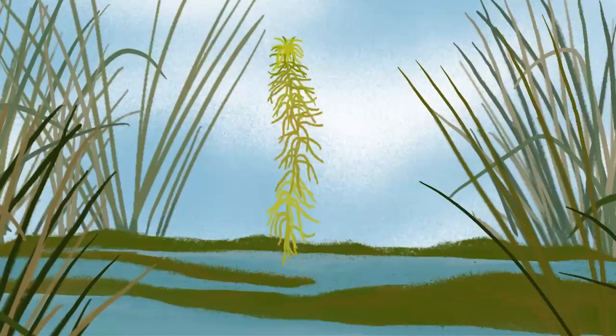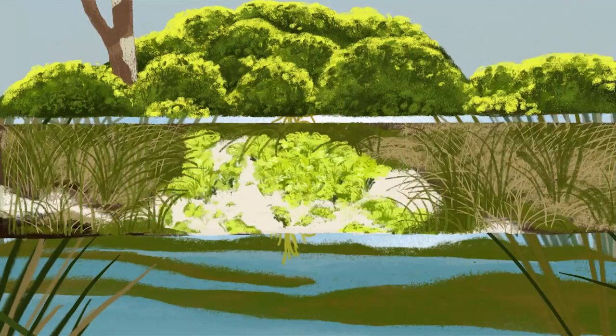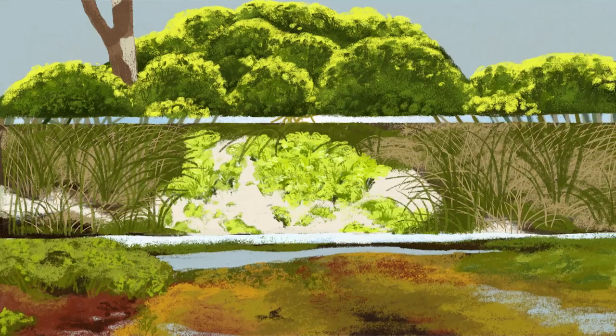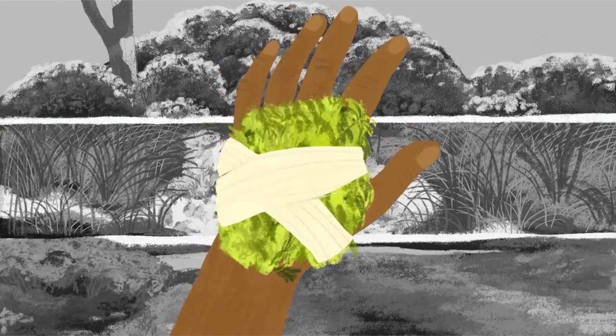Sphagnum comes in many sizes and colours. They form hummocks or grow in pools, or sprawl out in deep lawns like coral reefs on our wetland. And because of its absorptive and antiseptic capacity, sphagnum was used for dressing wounds during the First World War.